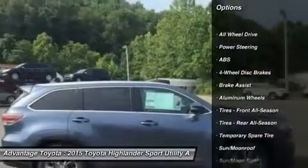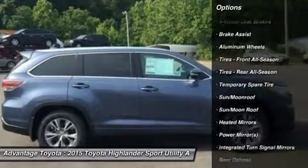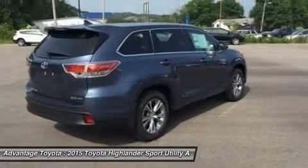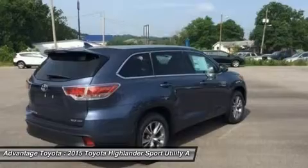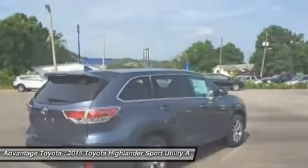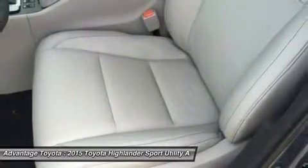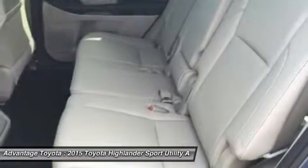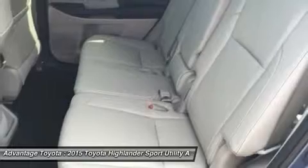Highlander's roomy interior gives you enough space to seat up to eight people and provides more comfort along the way with reclining third-row seats, or with the available second-row captain's chairs, Highlander comfortably seats seven. There are also plenty of smart storage compartments so your most-needed items are easily accessible throughout your journey.